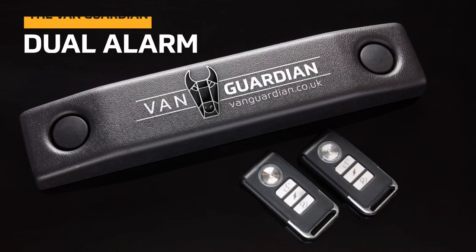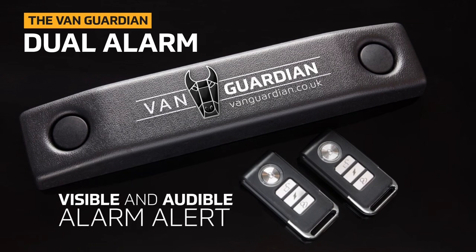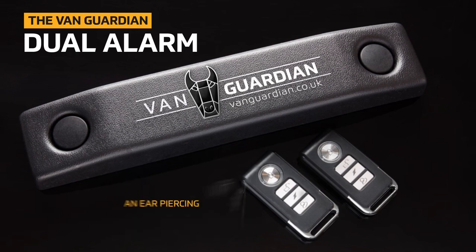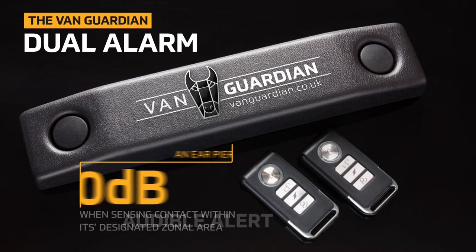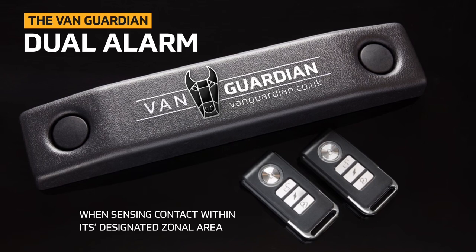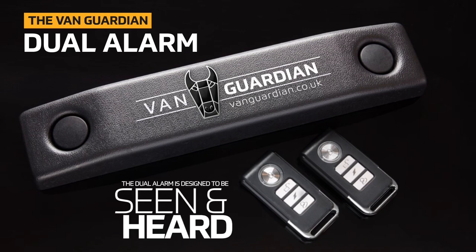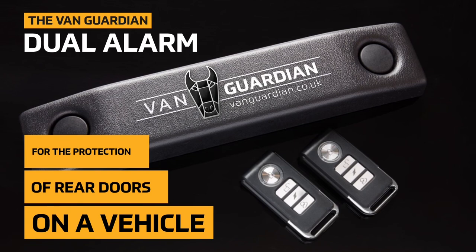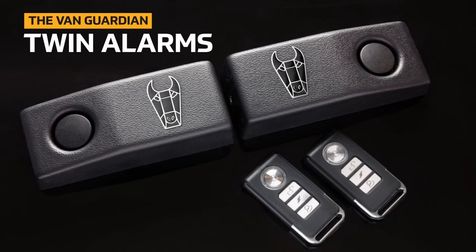The VanGuardian dual alarm provides a highly responsive visible and audible alarm alert from two independent alarm mechanisms, with both units emitting an ear-piercing 110 decibel audible alert when sensing contact within its designated zonal area. The dual alarm is designed to be seen and heard and provides an extremely effective crime deterrent for the protection of rear doors on a vehicle, or the protection of assets and ladders on a roof rack or pipe carrier.